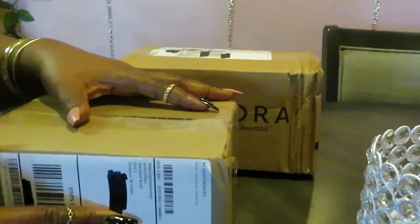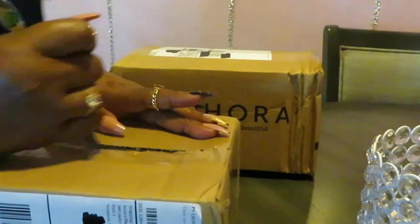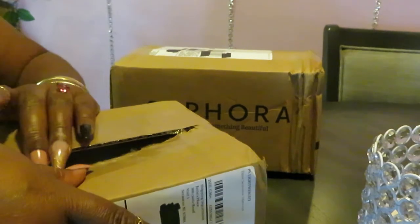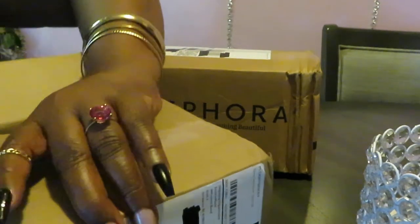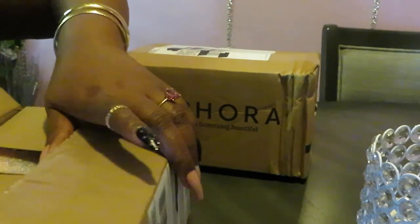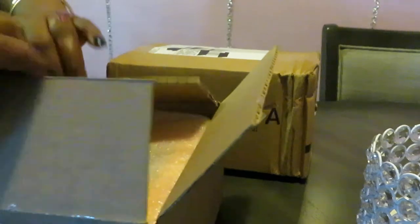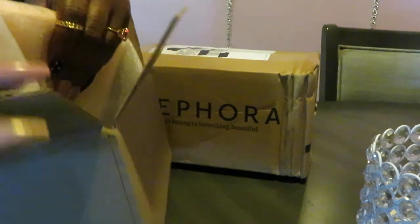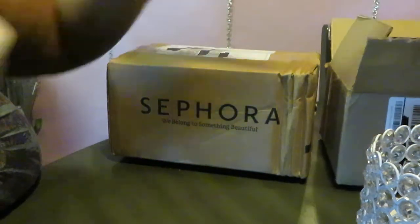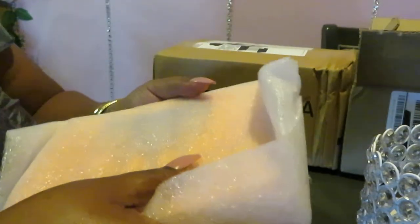I've got a small Sephora haul and I think I ordered this from Juvia. Make sure you guys go watch my Juvia collection video. You know how when you sign up for Juvia — I signed up for all their email deals. That's how you find out about discounts and prices. Sign up for their email. Sometimes the emails can be annoying, but you can catch really good deals.